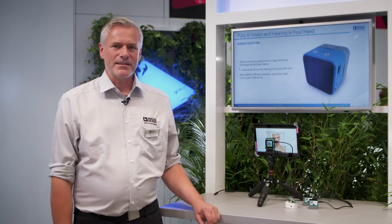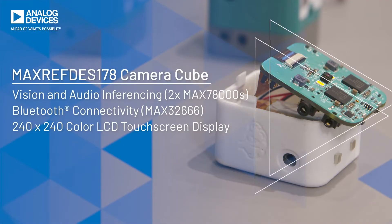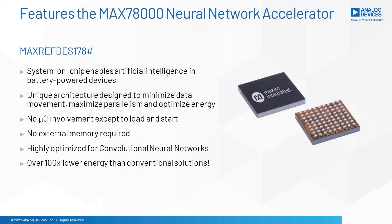We are showing here a solution for doing artificial intelligence on the edge with ultra-low power for battery-powered applications. Normally you use big processors or FPGAs with a lot of power consumption to do the same thing, and you need a connection to the internet.